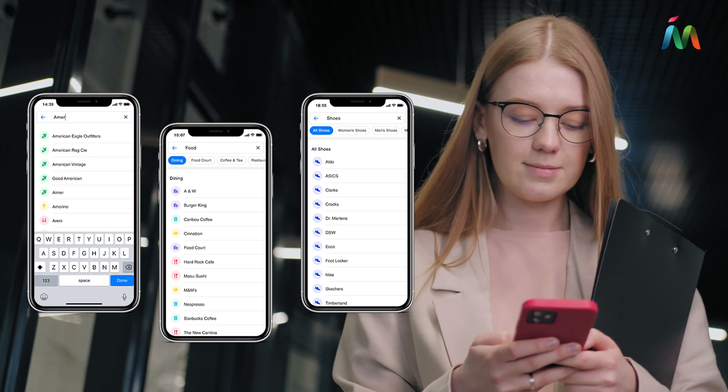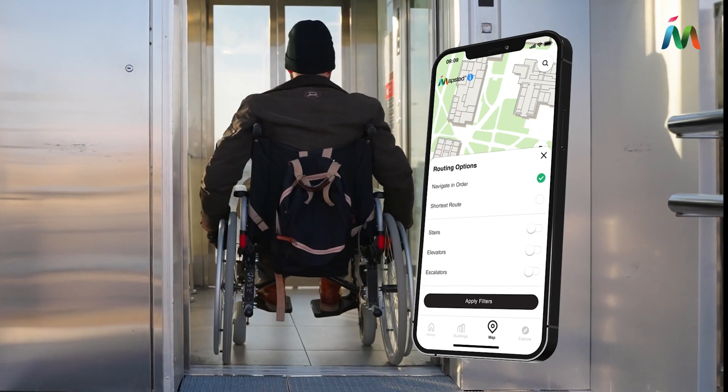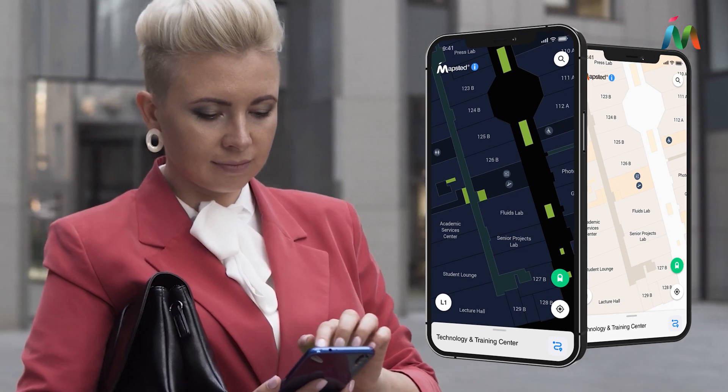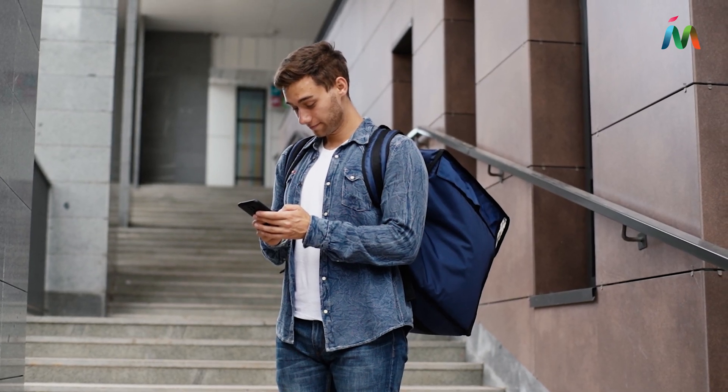Intelligent Search makes finding your destination easier than before, and accessible routing options allow you to find routes that accommodate wheelchairs. With Dark and Classic Mode, customize a navigation experience that suits you.